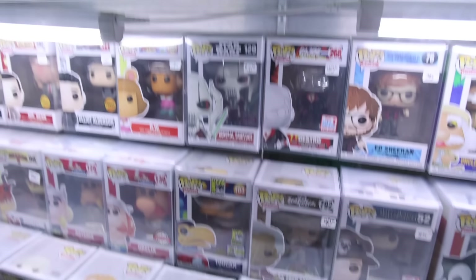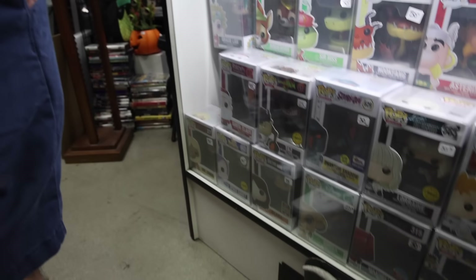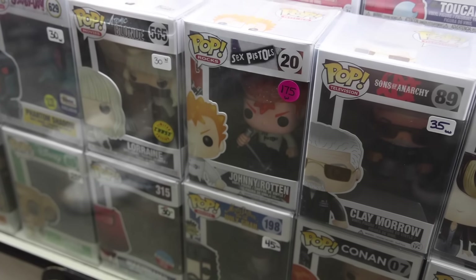Oh, would you look at this — Eddie from Stranger Things for $160? Yeah, no, thank you. Check out down here in this cabinet — they've got some pretty interesting ones like General Grievous, a couple of Chases, Robin Hood for only 50 bucks, as well as Sir Hiss. We've got Santa Claus for 45. Some not bad stuff with pretty decent prices. And then also this one down here — I'm not going to say the name — but kind of an interesting one.